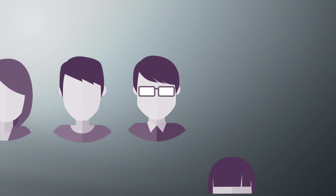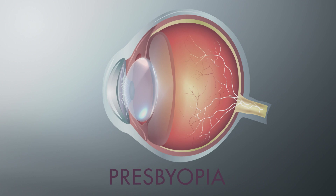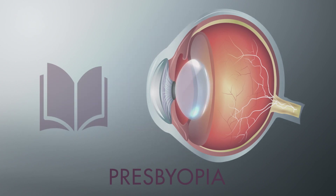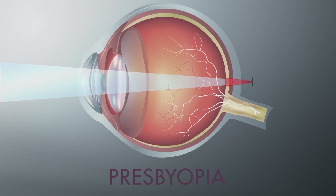A number of eye conditions occur as part of the normal aging process. The most common are presbyopia and cataracts. Presbyopia occurs due to a gradual loss in the eye's ability to pull the lens into shape, affecting our ability to focus on objects up close. Light focuses behind your retina instead of on it, and your near vision becomes blurry.